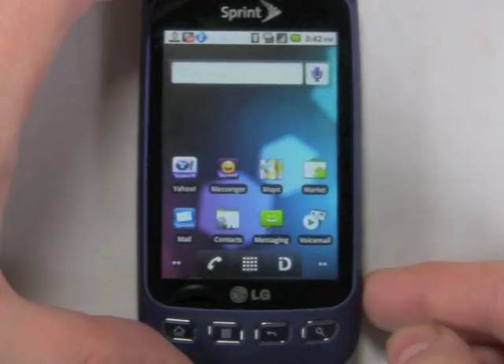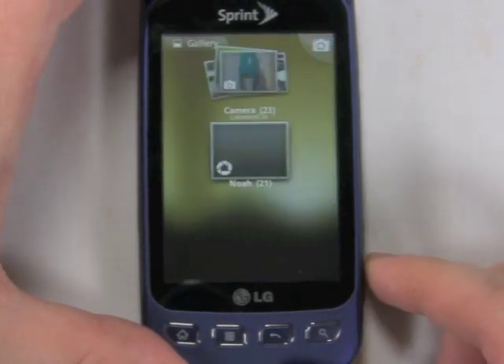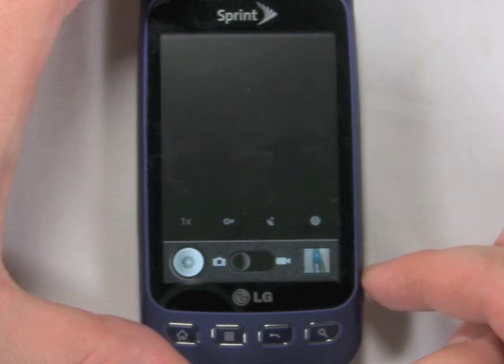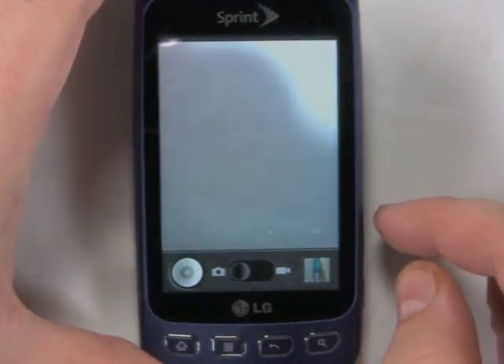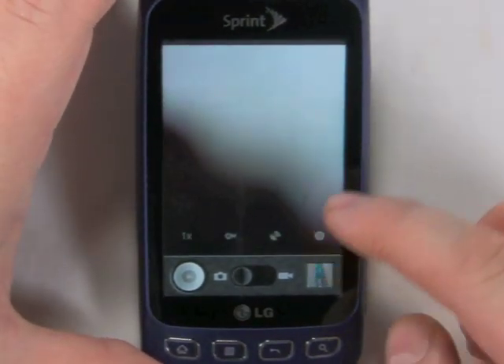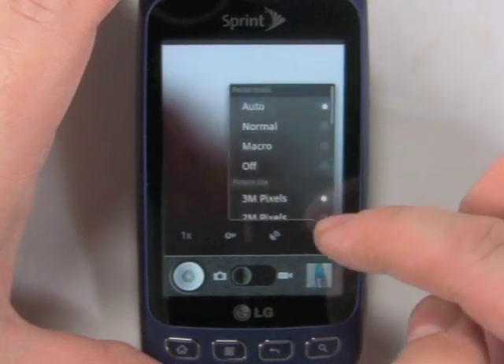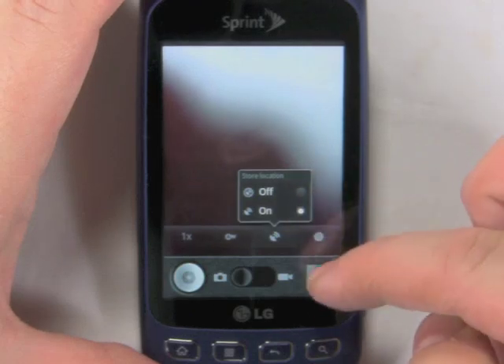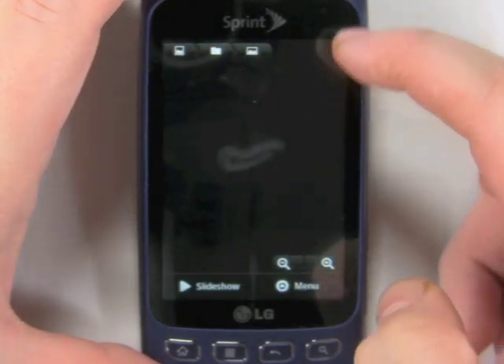It wasn't all good news for the LG Optimus S. Like the Samsung Transform, the phone still had some problems with battery life. Sprint has acknowledged these problems and said that they're probably being caused by some widgets downloaded with the Sprint ID packs that are running in the background excessively, and hopefully this will be fixed in a future update.